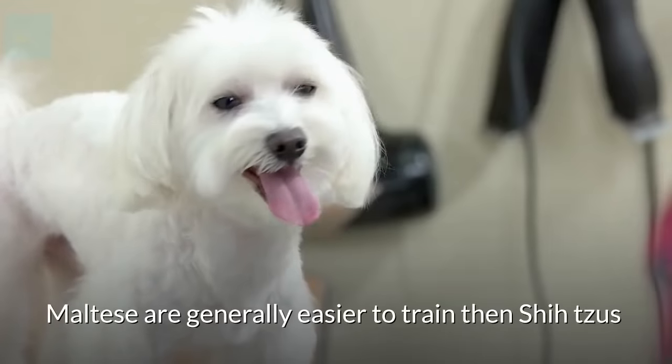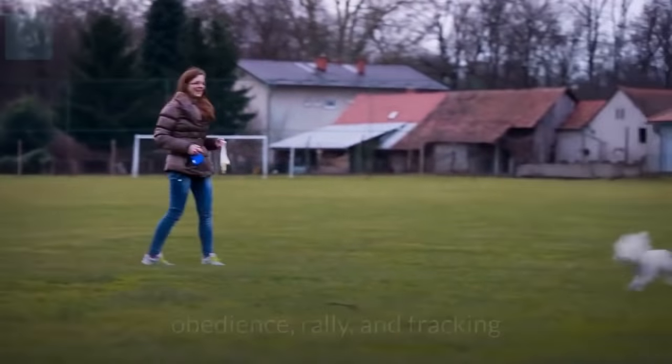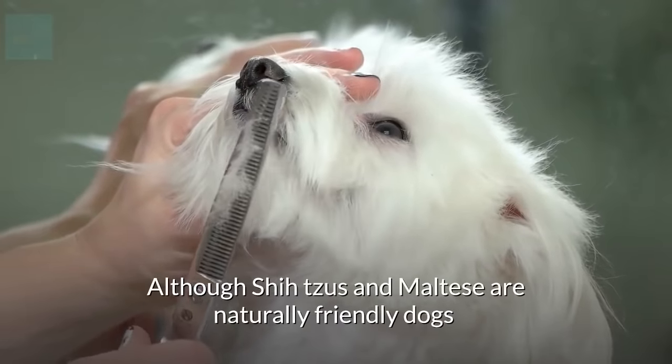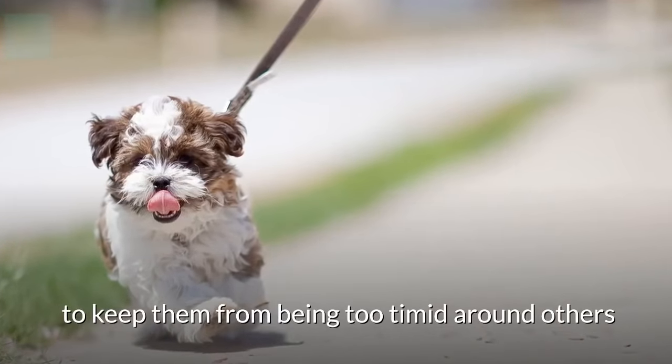Maltese are generally easier to train than Shih Tzus, as they excel in the areas of being therapy dogs and competitor dogs in activities like agility, obedience, rally, and tracking. Although Shih Tzus and Maltese are naturally friendly dogs, they both need early training and socialization to keep them from being too timid around others.